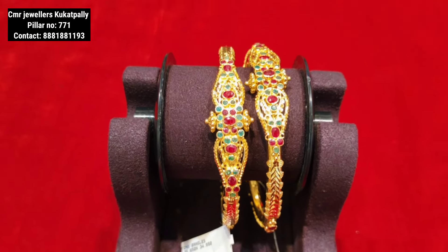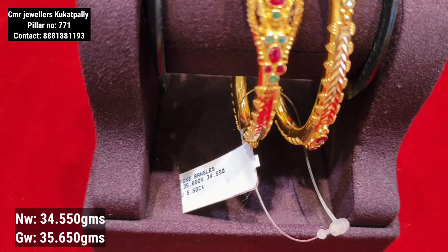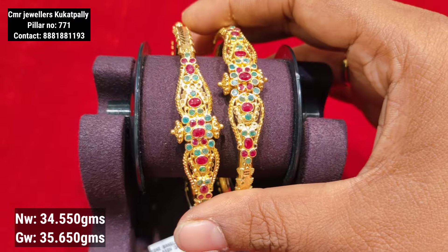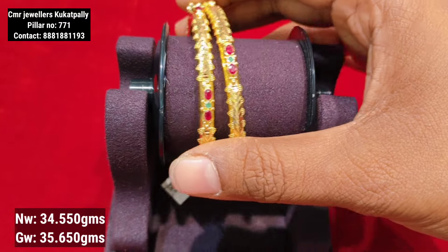This is the next model of the bangle and bracelet. This is the most requested model. It has 34 grams of gold, available as a single bangle, with a stone pattern in the center.